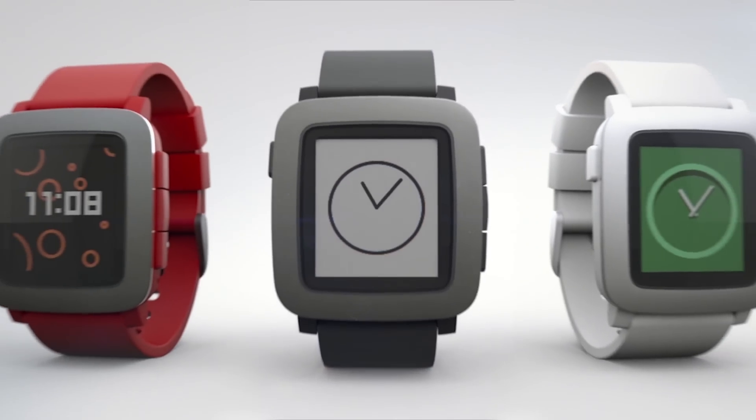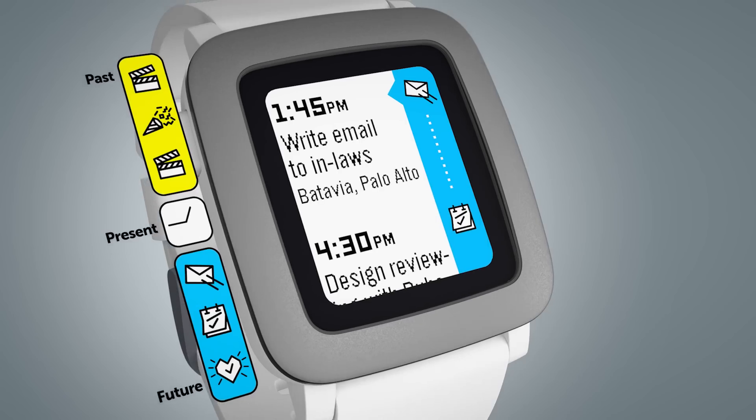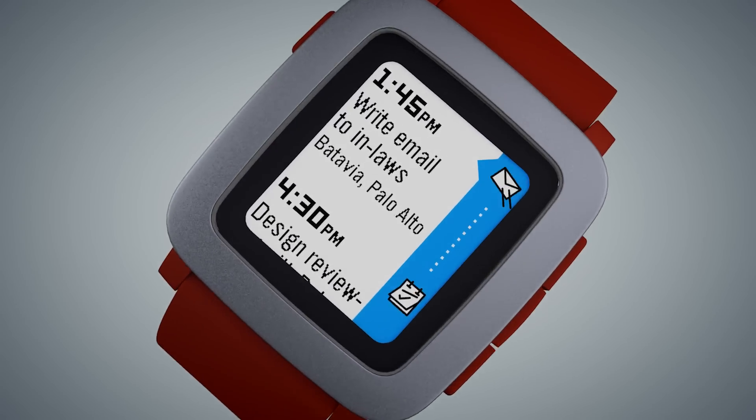Earlier this year, we introduced Pebble Time, with a color e-paper display, voice input, and a brand new design. We also launched Timeline, a new way to manage what's happening in your busy life with just a glance at your wrist.